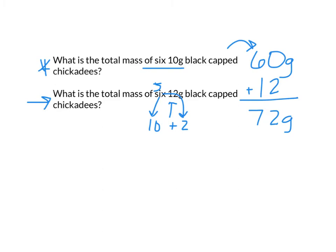Another thing you can think about is that five times 12 is 60. If you add one more 12, that would be 72. So what we're practicing is thinking about how you can manipulate these numbers to make them easier for you to solve.